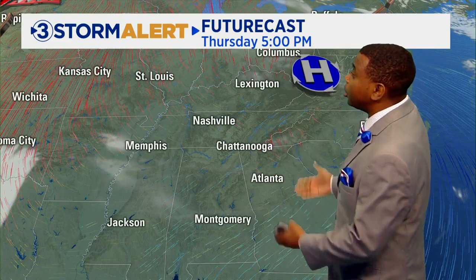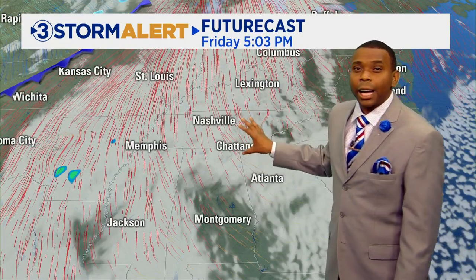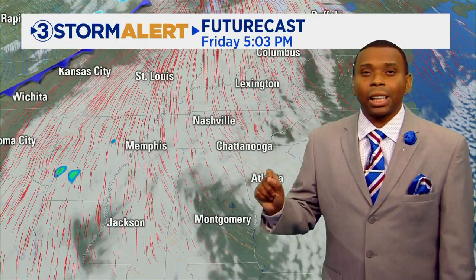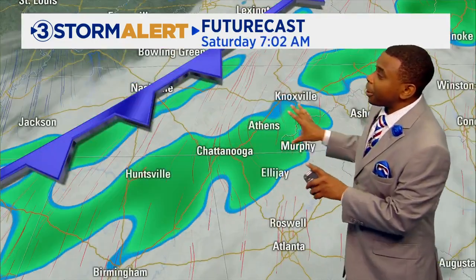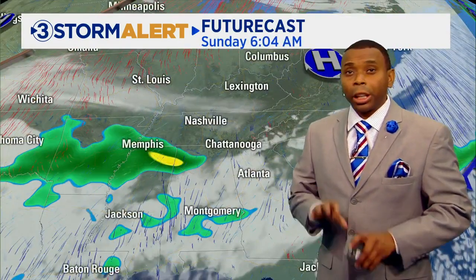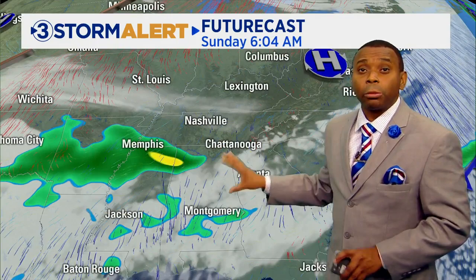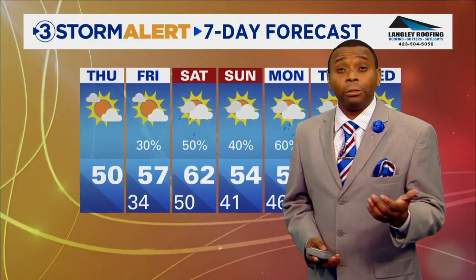For the rest of this afternoon, we'll call it partly sunny skies with high pressure continuing to control our weather. But look how quickly the clouds start to build in throughout Friday. Most of Friday will be dry, but there's a slight chance of an isolated shower in the forecast. The better rain chances arrive overnight Friday and especially Saturday morning, so plan on waking up to rainfall on Saturday. We'll get a break Saturday night into early Sunday, but then another wave of rain will move across the area throughout Sunday as well.